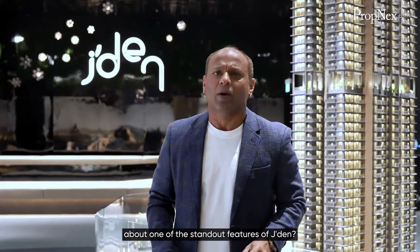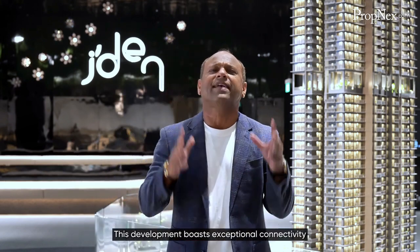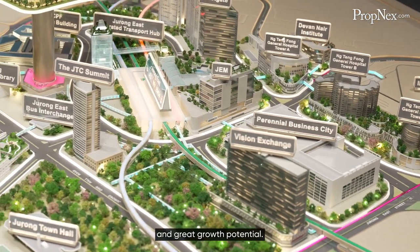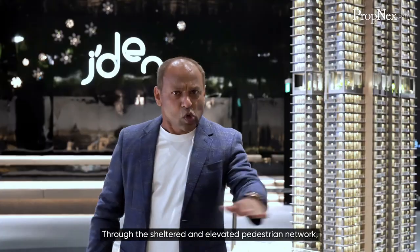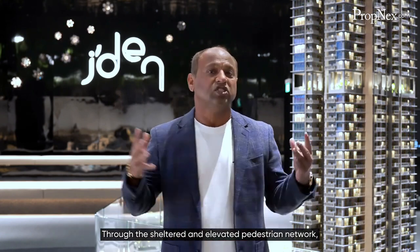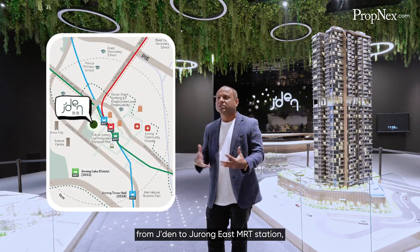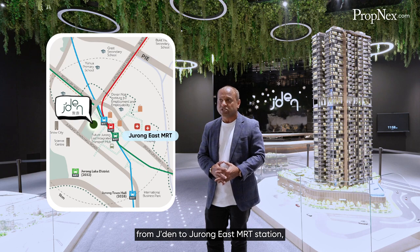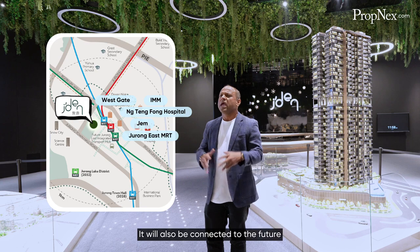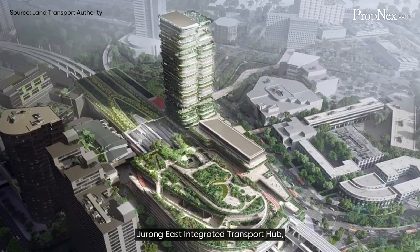One of the standout features of Jaden is that this development boasts exceptional connectivity and great growth potential. Through the sheltered and elevated pedestrian network, J-WALK, residents can enjoy seamless integration from Jaden to Jurong East MRT station, Westgate, JEM, IMM, and Tengah Hospital. It will also be connected to the future Jurong East Integrated Transport Hub.